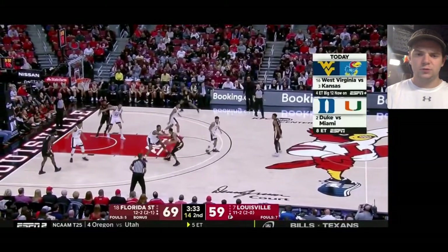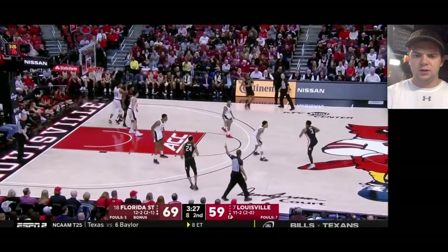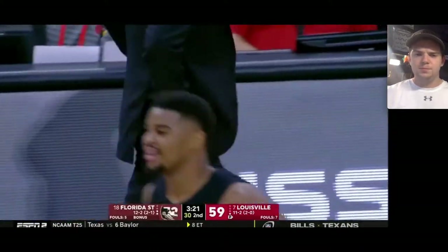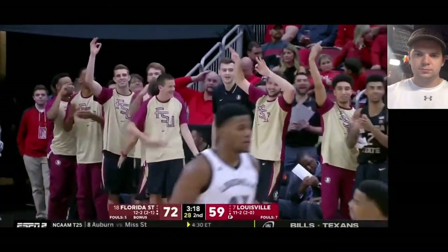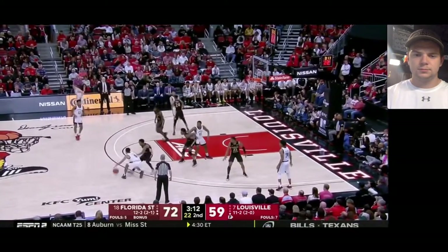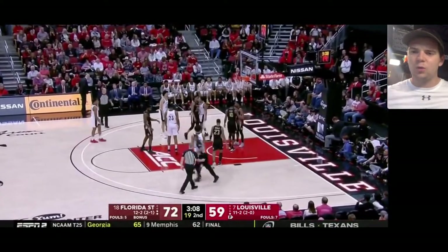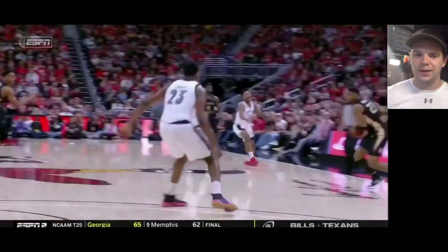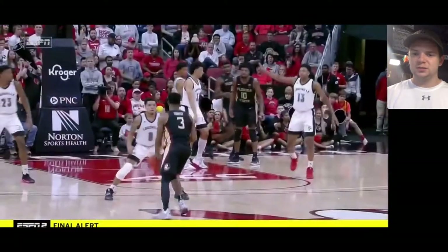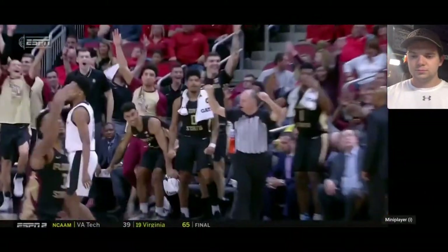Forrest is just kind of looking for Vassell in that mid post. Vassell can't really get anything going; Forrest will reset with a nice simple pass within the offense. Right there, really nice lockdown defense by Forrest — look at how wide and low he gets, kind of like a spider just sprawling out. He moves his feet extremely well, doesn't touch the opponent, and stays out of foul trouble. It's very fun to watch.